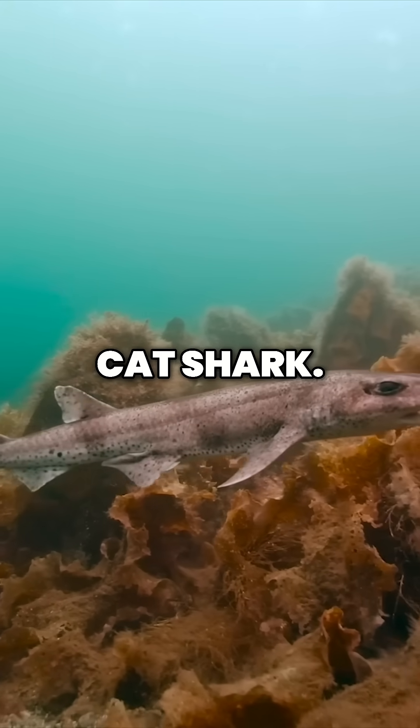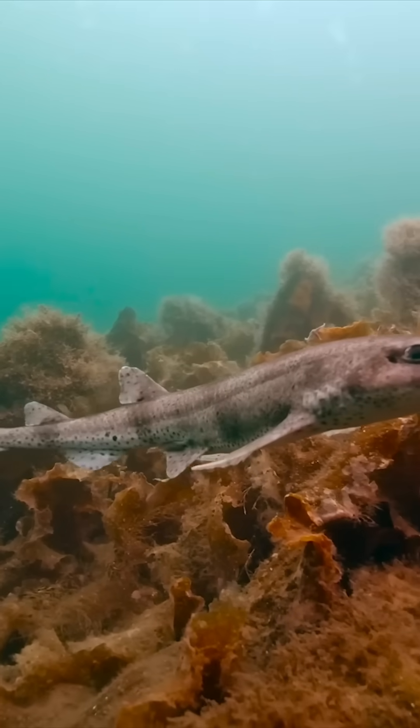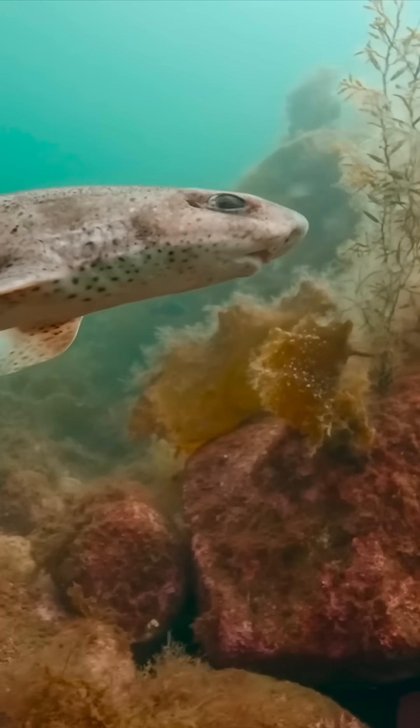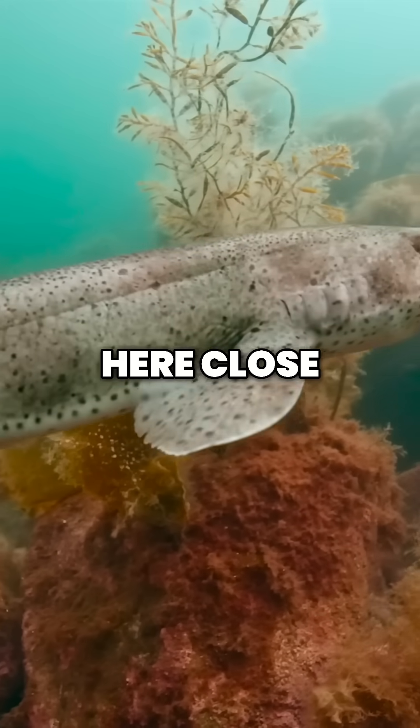The small spotted cat shark. Fully grown, they reach a meter long and have hardly any enemies, neither in the depths of the fjord nor here close to the shore.